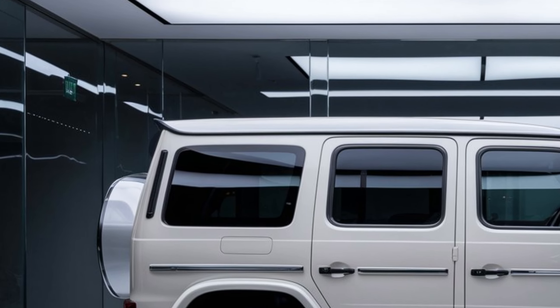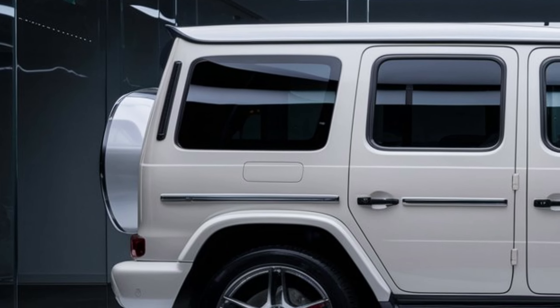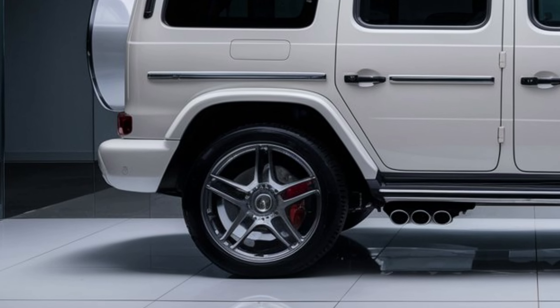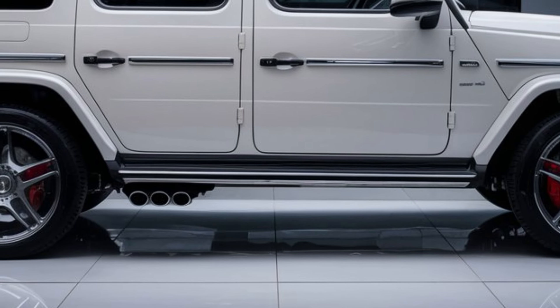Inside, the 2025 G-Class combines luxury with advanced technology. The cabin is adorned with high-quality materials, including premium leather upholstery, wood trim, and metal accents. The spacious interior offers ample headroom and legroom, ensuring comfort for all passengers.